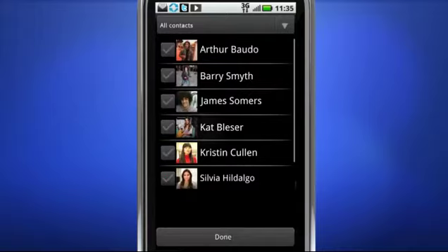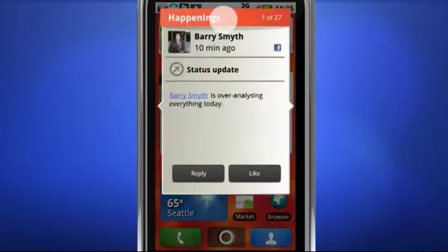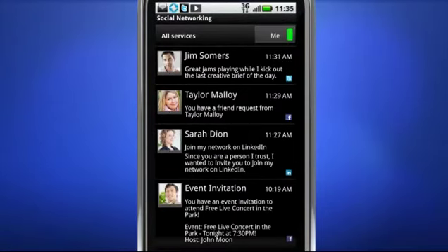It breaks through the conversational clutter and gets to the center of your true life. And turn on the Me filter in the Social Networking widget to see all the tweets, posts, friend requests, and invites related directly to you.